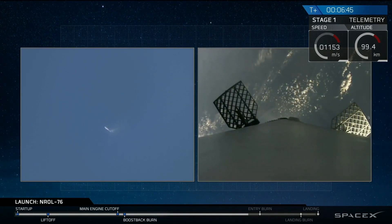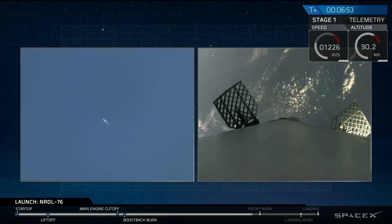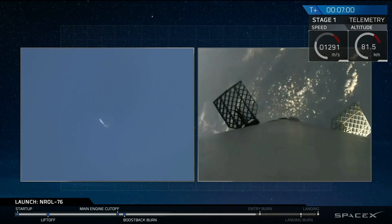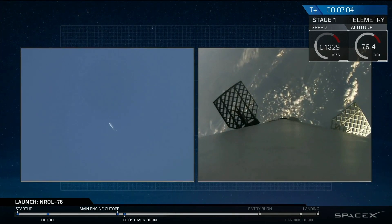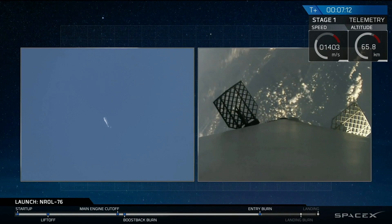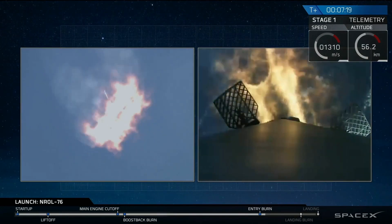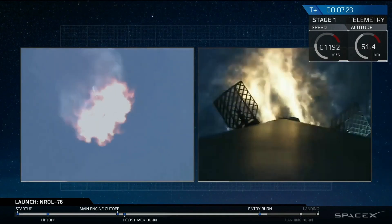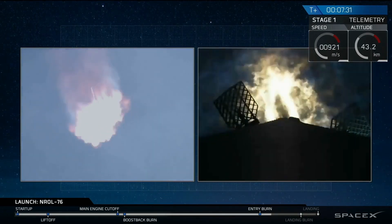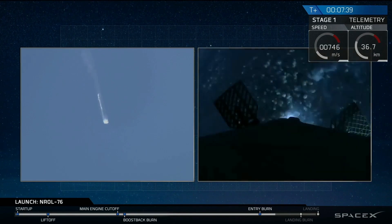If you're just tuning in, we're watching the first stage as it's falling back to Earth in a guided descent back to landing zone one. We have an entry burn coming up in about 15 seconds — a three-engine entry burn. Stage one entry burn startup confirmed. We have ignition of the entry burn. This is a 25-second burn. Entry burn shutdown — we have shutdown for the first stage.